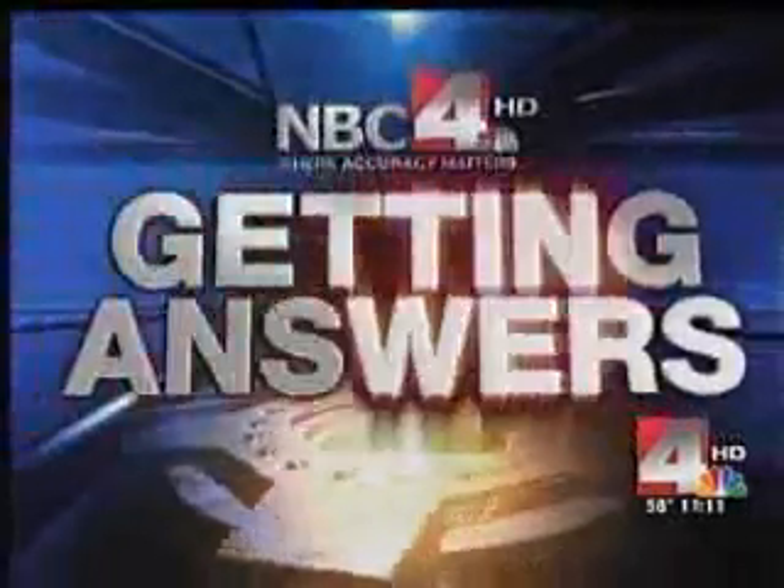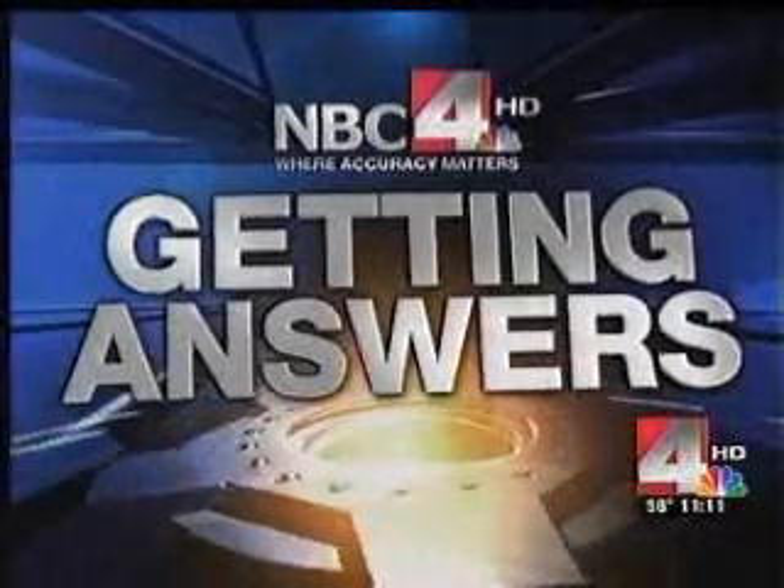A revolutionary device cuts the risk of stroke and could help some Americans get rid of blood thinning medication for good. Researchers at Riverside Hospital have been testing the Watchman for years. Anna Jackson gets answers tonight on how it works and what kind of patient might benefit from it.